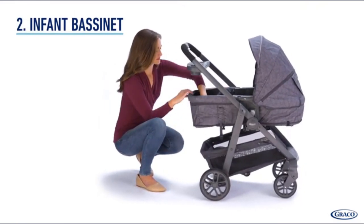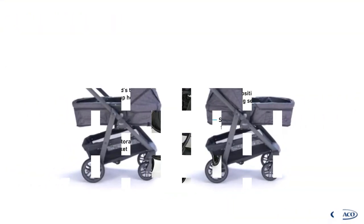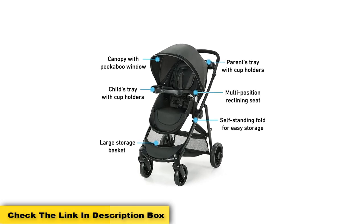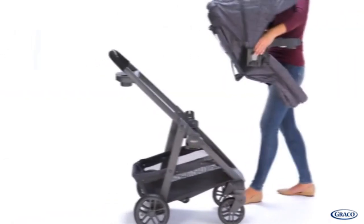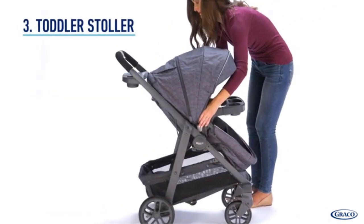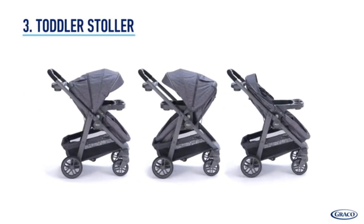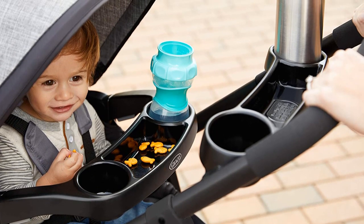Parents who purchase a combo seat for the first time will be blown away by how easy it is to install it. What's great about the Graco infant seat is that it features a level indicator, telling you if you've reached the perfect angle. Installation with the LATCH system can be tricky if you over-tighten the straps, so pay attention to that. On the other hand, installation with the seat belt is as easy as it gets.